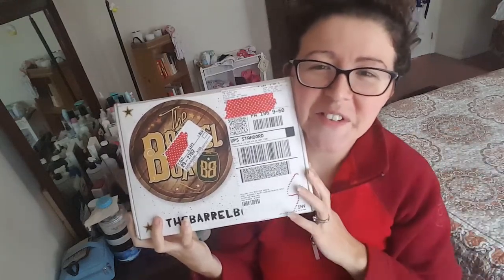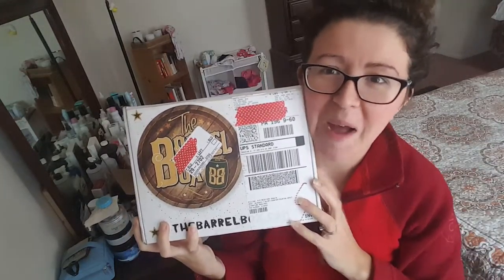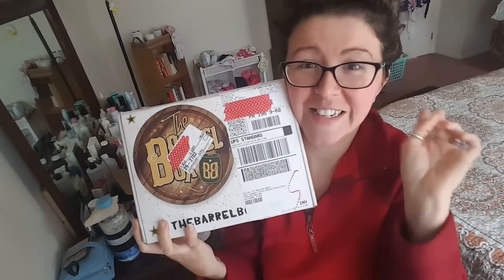Hey guys, it's Ashley from Not A Tree Reviews and today I'm unboxing the Barrel Box. The Barrel Box is a very cool subscription and it hails from Canada.